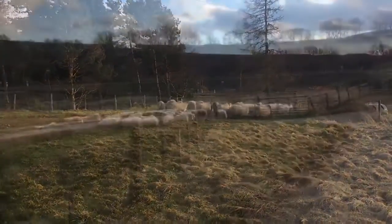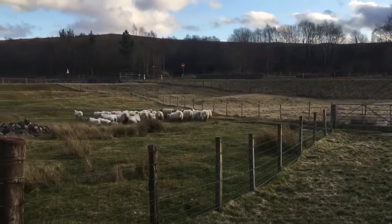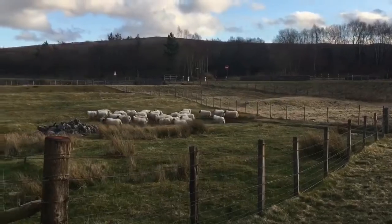When the job was over and all the sheep had had their medicine, it was time to put them back out to the fields where they belong. Job done.